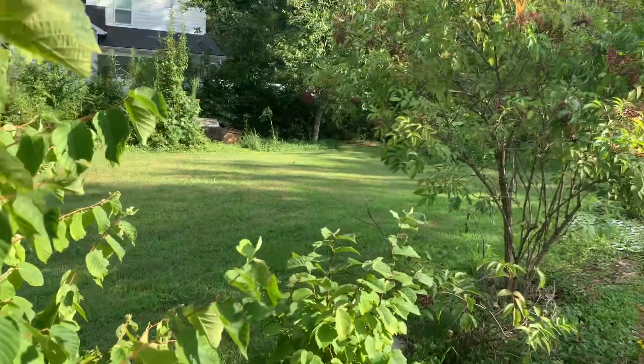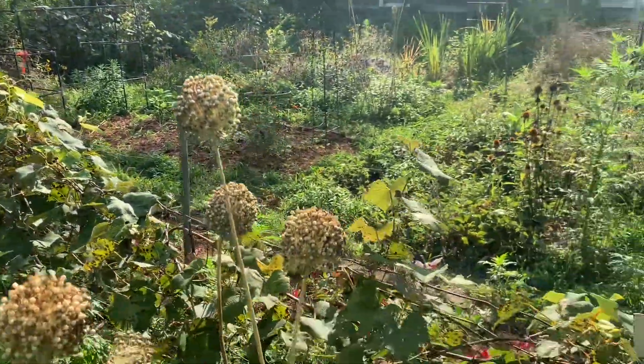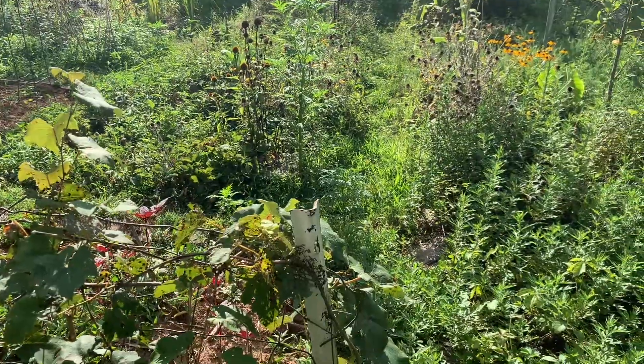Hazelnuts, elderberries, grapes — gorgeous garden. All right, be well y'all. Bye bye.